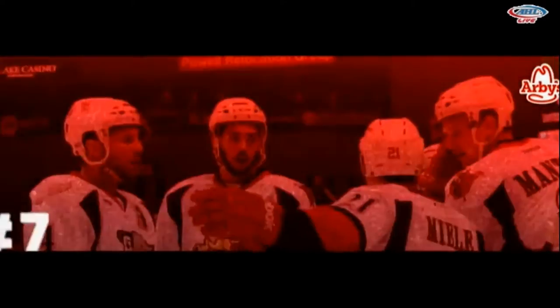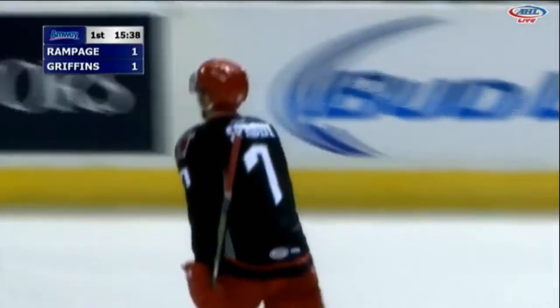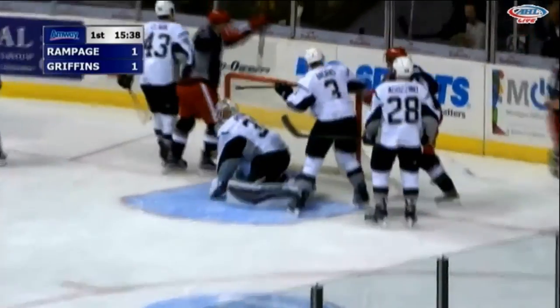The Griffins are on the board early with a power play goal to tie things up at one apiece. Great play by Anthony Manta showing why he was a first-round draft pick for the Red Wings — just some slick stick work. Big body able to hang on to the puck, able to get it to the net. Griffins finish it up and they're changing the momentum in this game. We're tied at one.